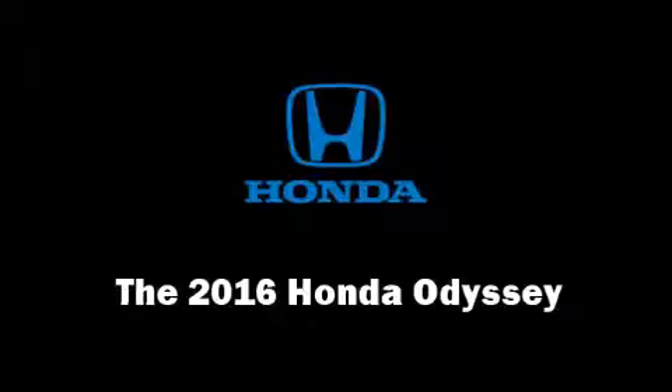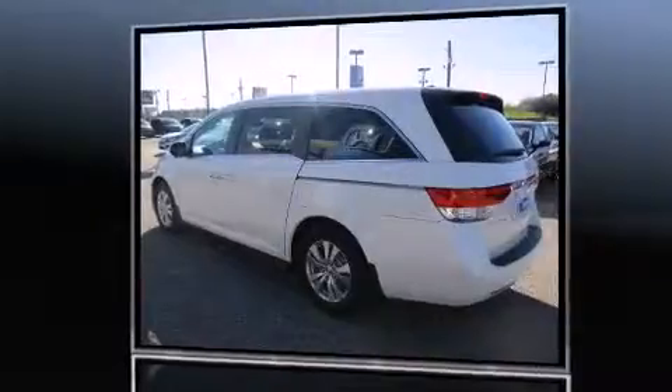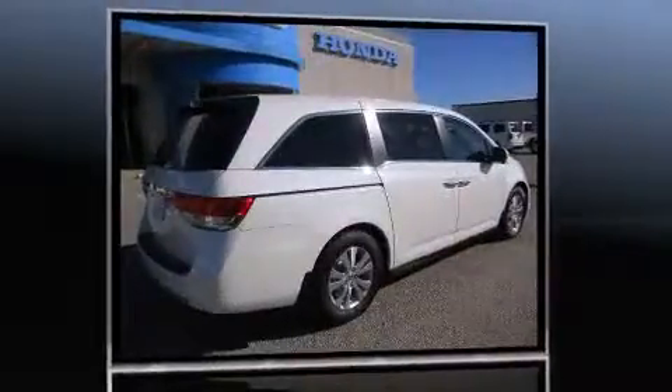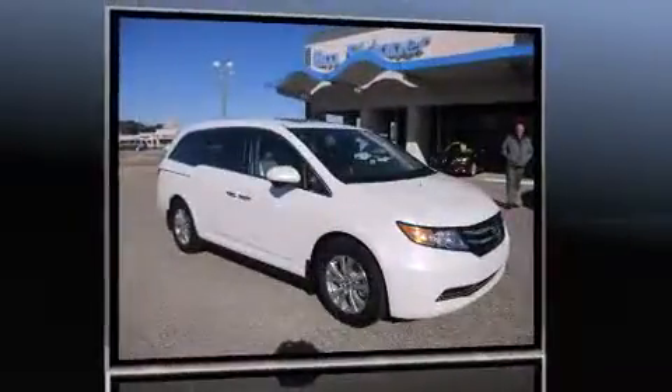The 2016 Honda Odyssey. A 3.5-liter V6 engine pairs with a sophisticated 6-speed automatic transmission, providing a spirited yet composed ride and drive.